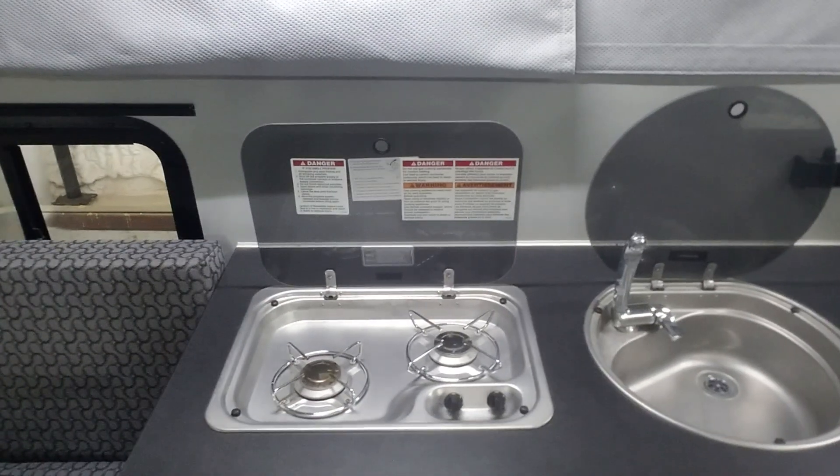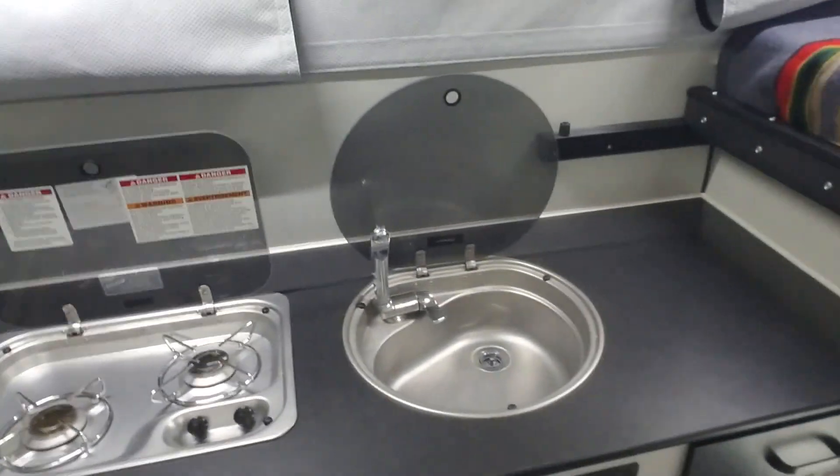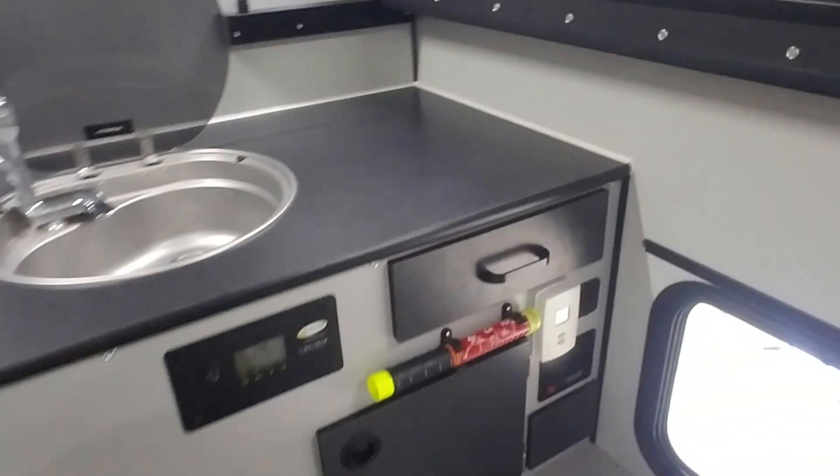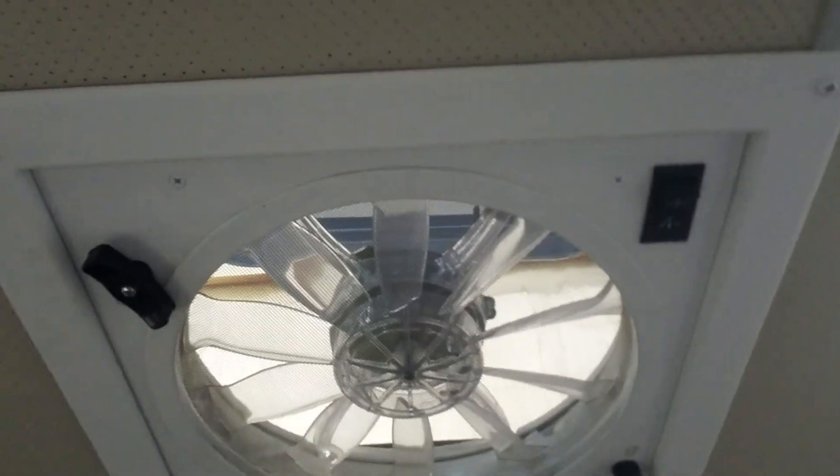The Dometic stove and sink and Isotherm refrigerator. There's an Element fire extinguisher — an excellent addition. This unit has two roof vents: one there and a powered unit here.